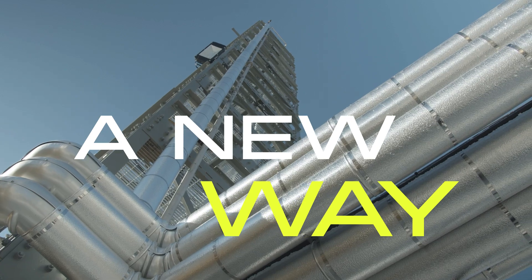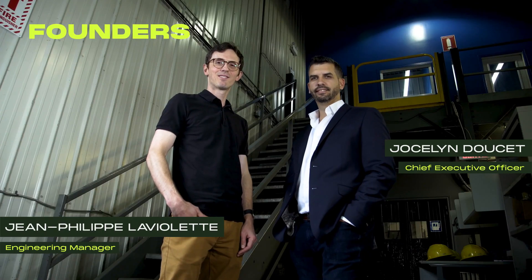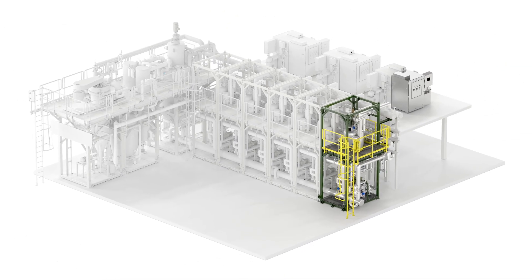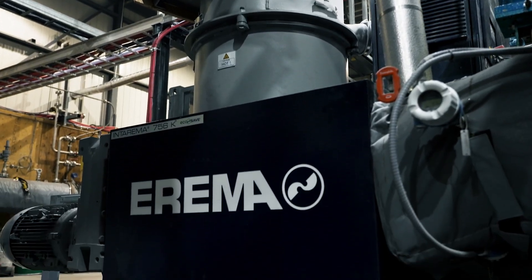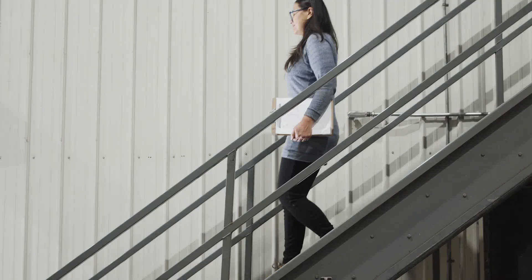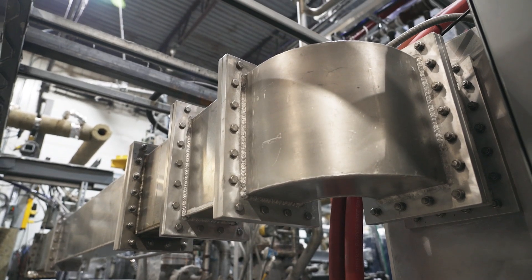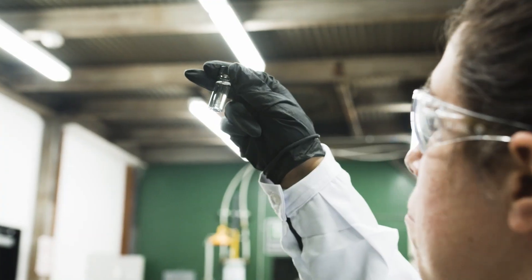Pyrowave has a solution. Our team of engineers has rolled out a unique system, now recognized for its efficiency and performance — a patented technique that regenerates post-consumer plastics number 6, using microwaves to generate a resin identical to the virgin resin.